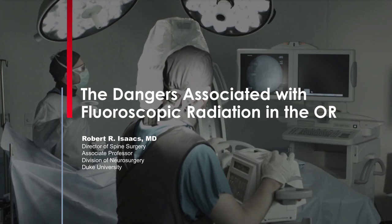Hi, I'm Rob Isaacs. I'm at Duke University and I'm going to talk a little bit about the dangers associated with fluoroscopic radiation, primarily focused on spine surgery.